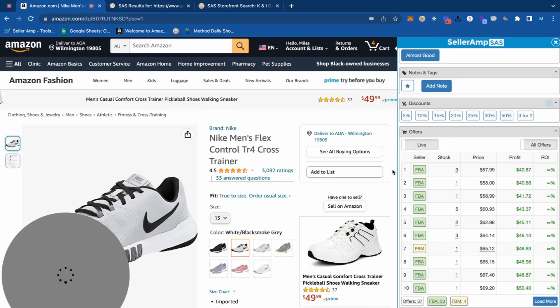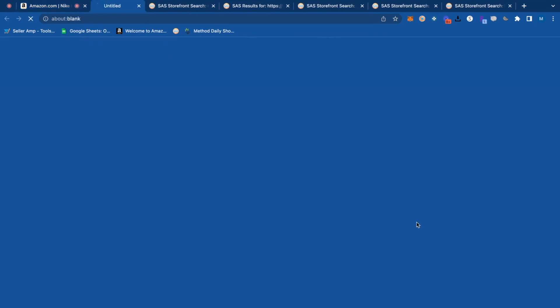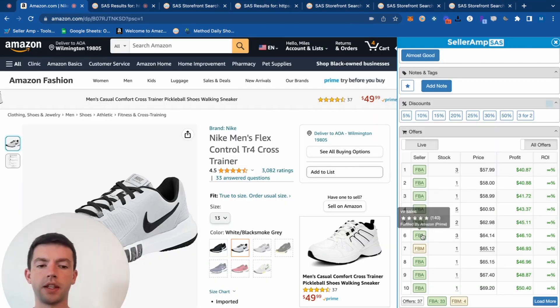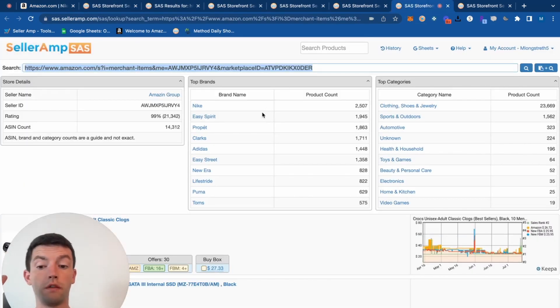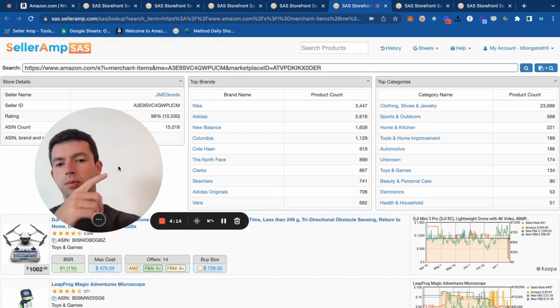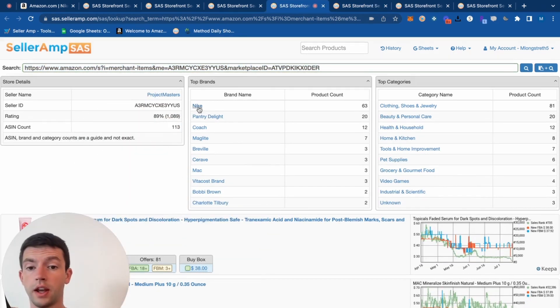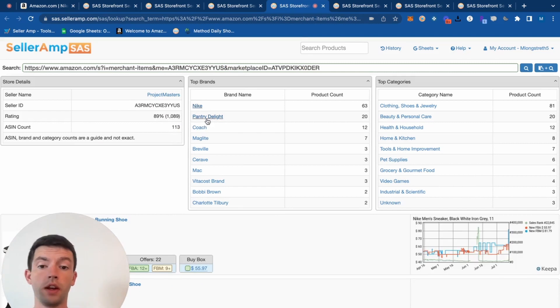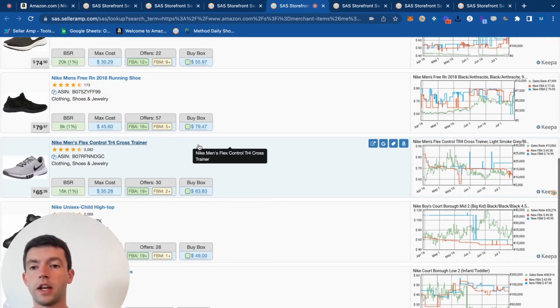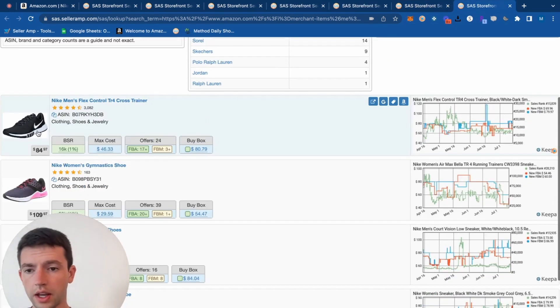We're not just looking to carry one product — we're looking to carry several different good products, several different sizes and colors of shoes. Looking at the storefronts of other sellers gives us a sense of what other brands and categories people are selling. We can see this seller has tons of different brands: Coach, Pantry Delight, Magnolite, Bravo — tons of different stuff we can go ahead and look through.